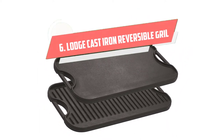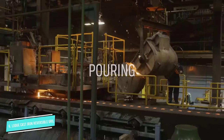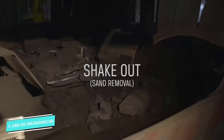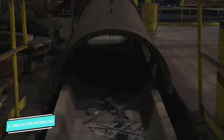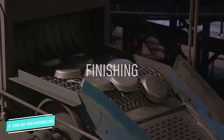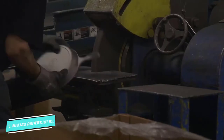Number 6: Lodge Cast Iron Reversible Grill. This pan is just as at home on the stovetop as it is on the grill or the campfire. With one smooth side for flipping flapjacks and one ribbed side for grilling steaks with perfect sear marks. At 20 x 10.5 inches, it's large enough to serve a family. It'll cover two burners on the stovetop, but it's less than an inch thick, so it's a cinch to store.